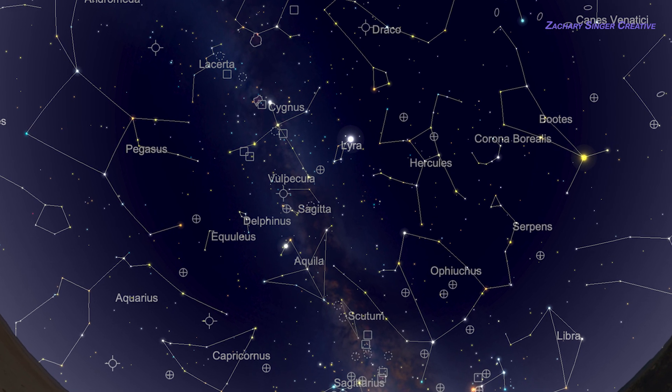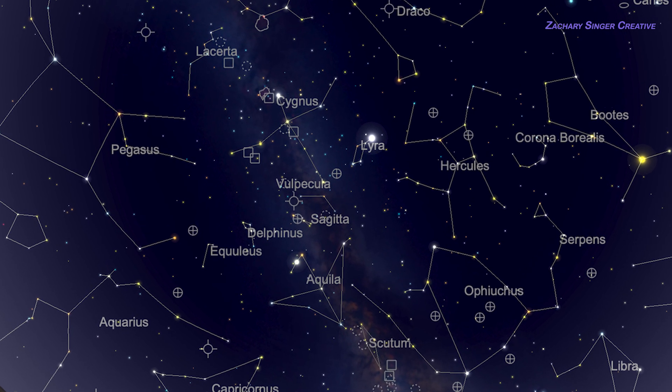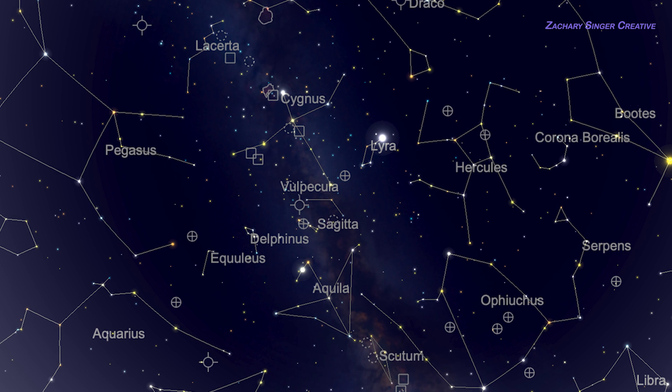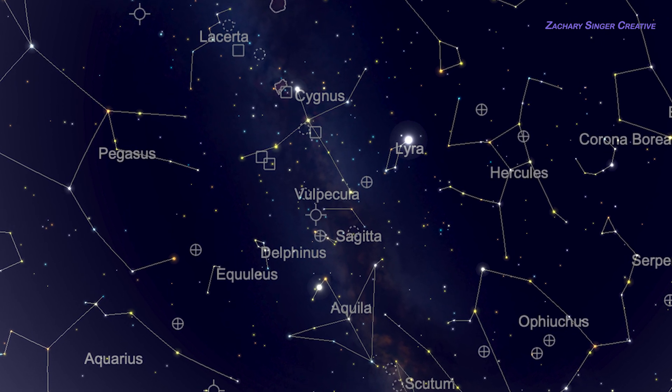Now that we can find the Summer Triangle, let's use it as a jumping-off point to some constellations. Each of these three stars belongs to a different constellation, so we already have a big boost to find at least three.